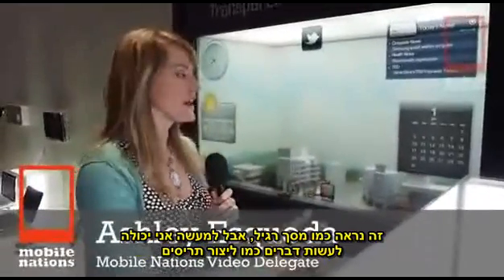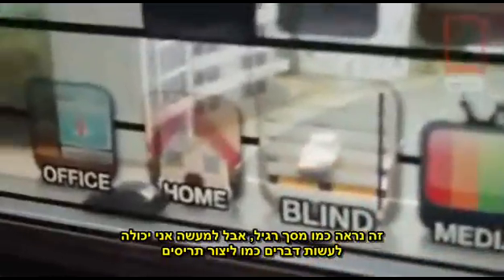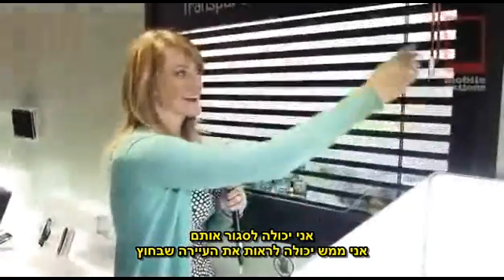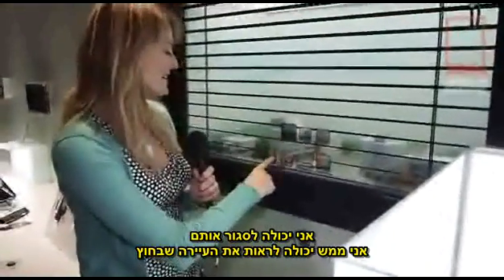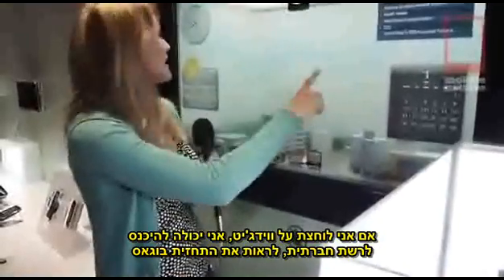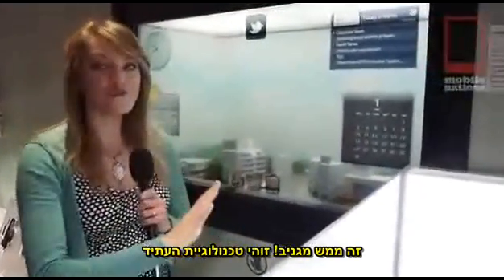It looks like a normal screen, but I can actually do things like make blinds — so I can close the blinds. I can actually see through to the little town outside. If I want to hit widget, I can check out Twitter and check the forecast for Vegas. This is so freaking cool.